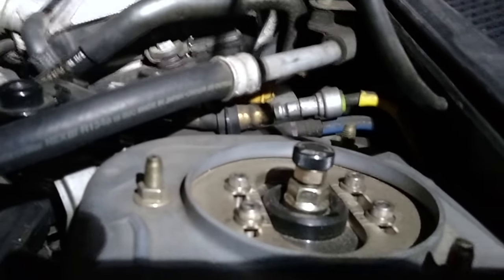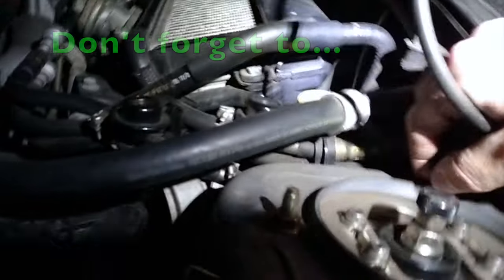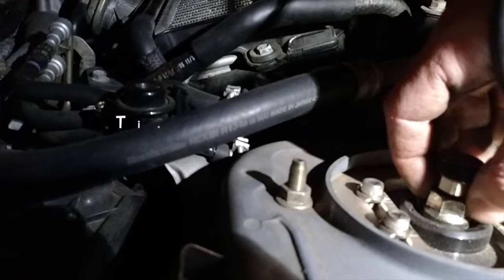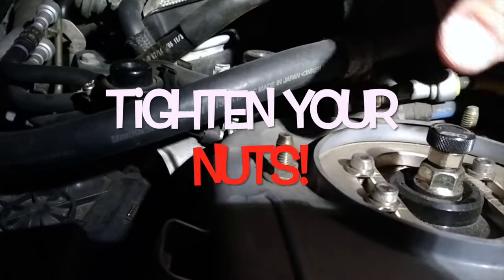Closer diagnosis, I see that this is moving up and down — see it wiggling. Turns out the nut on the top here actually came loose on me, so I just tightened it down and the problem was solved.